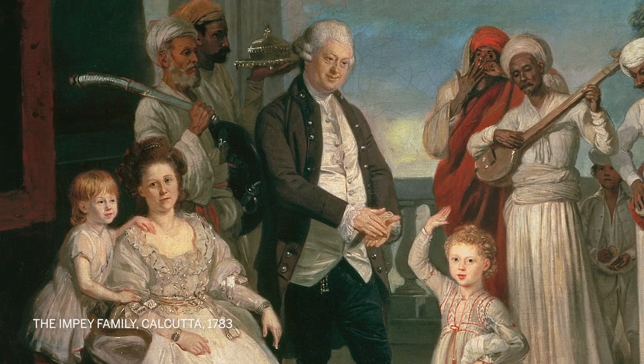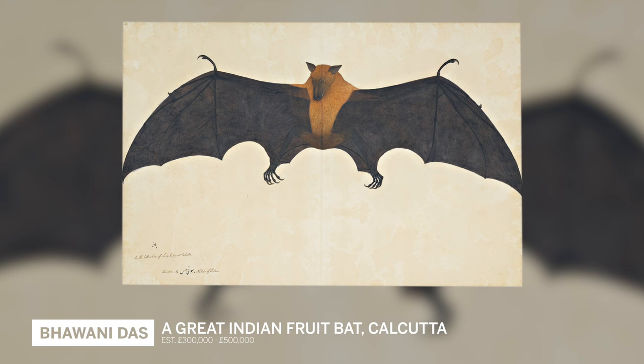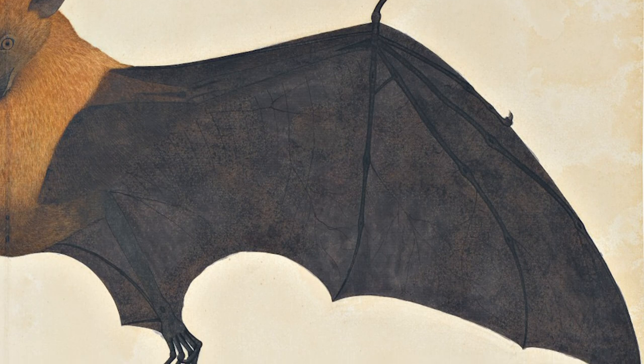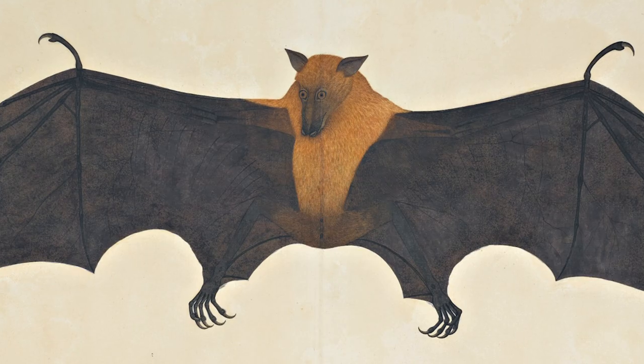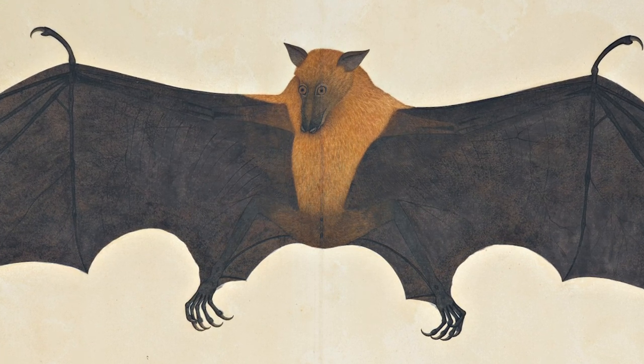Impey and his wife, Lady Mary Impey, commissioned some of the greatest artists — for example, Bhawani Das and his fruit bat. It's such an iconic painting: this extraordinary beast with these big black leathery wings and these almost vampiric talons, and yet the bat has such a genial expression on its face. It's one of apparently a pair.